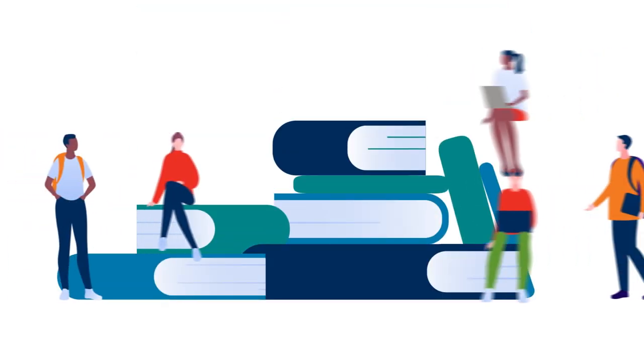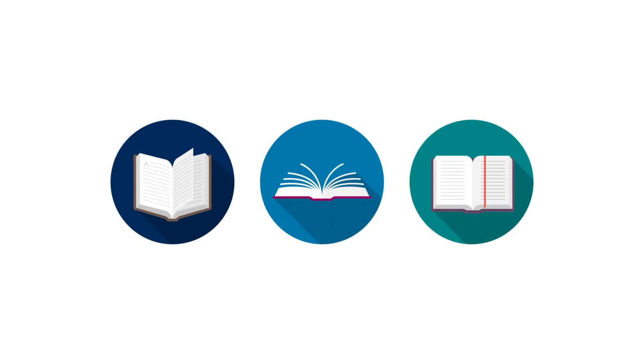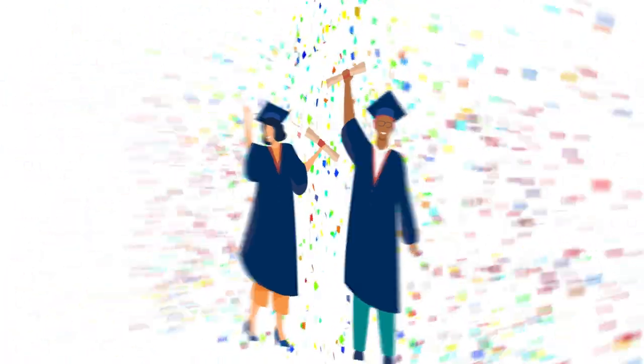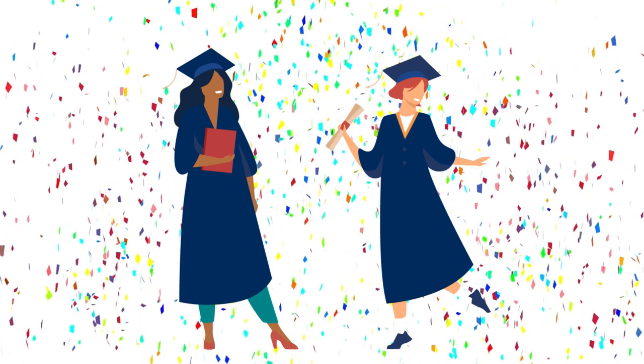Our Bachelor of Arts programme is a very flexible four-year degree. You'll study three subjects in year one, then you'll study two of those subjects in year two. From year three you'll continue your two subjects to graduate with a joint honours degree, or focus on one subject to graduate with a single honours degree in year four.